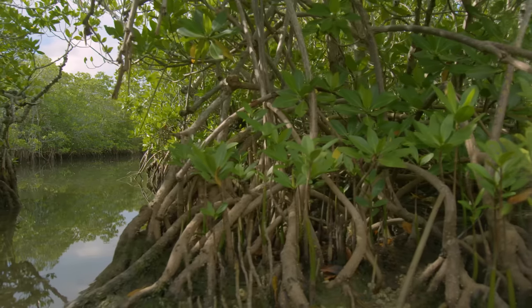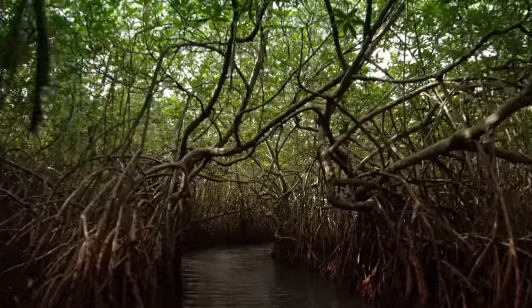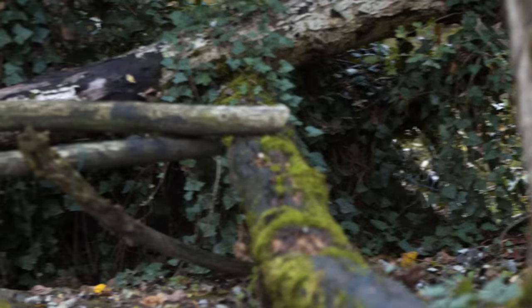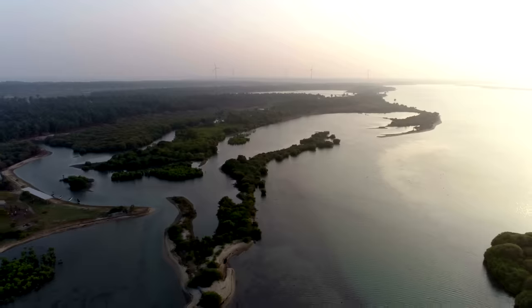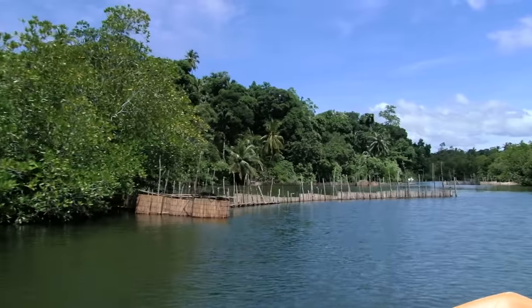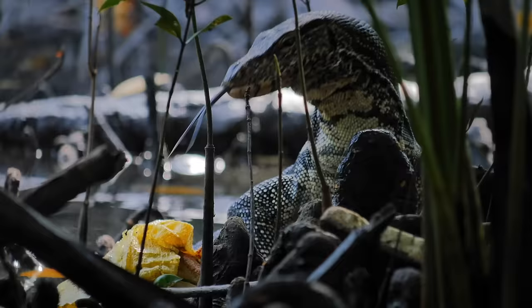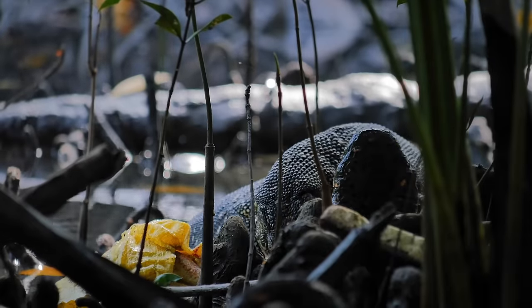The Sri Lankan mangroves. These submerged forests of South Asia are constantly in flux, serving as a natural barrier for the coast. Life here is a challenge. With human encroachment, pollution, and climate change decimating the mangroves, life for animals here becomes more of a question with every passing day.